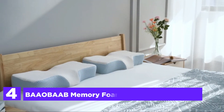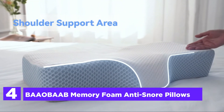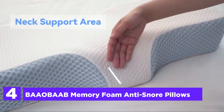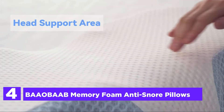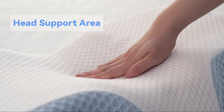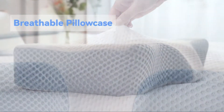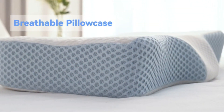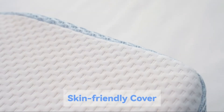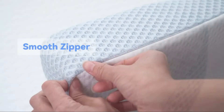At number 4: Baobab Memory Foam Anti-Snore Pillows. The pillows have been designed to match the natural curve of your neck. The shape perfectly matches the angle of your neck and head toward your cervical spine to relieve your muscles deeply. The high-density Memory Foam pillow utilizes the latest contoured design for the head area that can assist with back, neck, and shoulder pain, as well as stiffness, by providing even support.